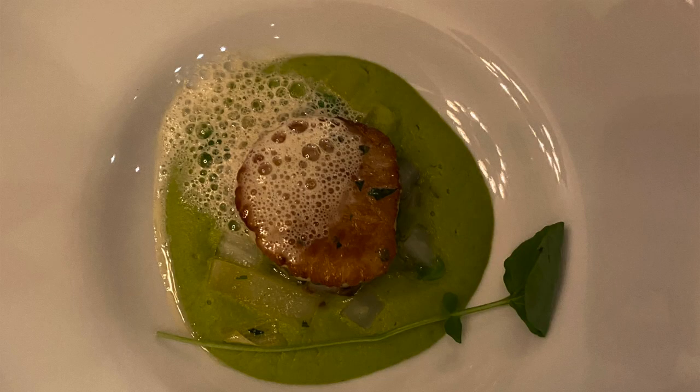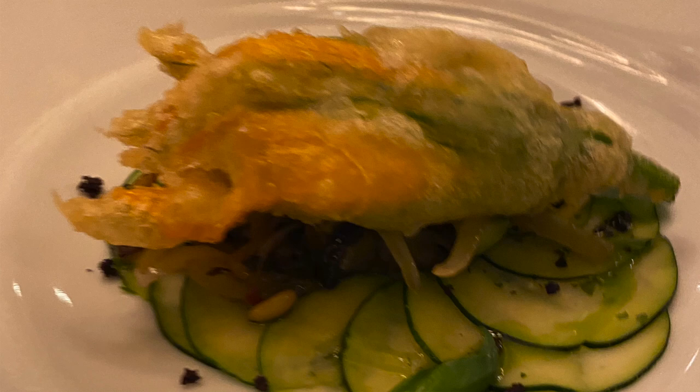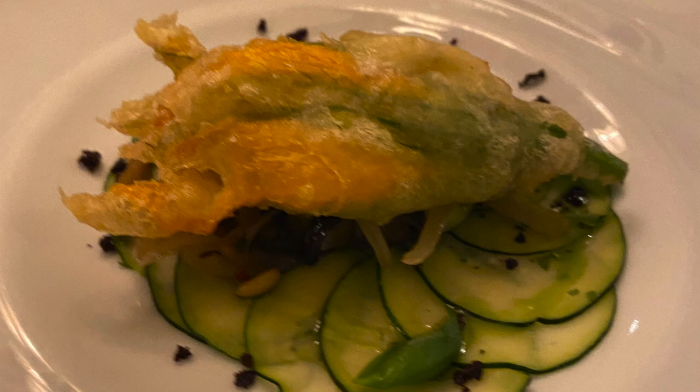I wanted to show what everyone else got at the table because we ordered different things. My cousin got the sauteed diver's scallop with English peas and leek coulee — I like the little bubbles on there, they remind me of The Little Mermaid. And there's also a tempura fried zucchini blossom with shaved zucchini and a zucchini sauce. So if you're a zucchini fan — like the kind that puts them in brownies — this is for you. Zucchinis galore.